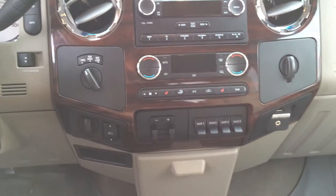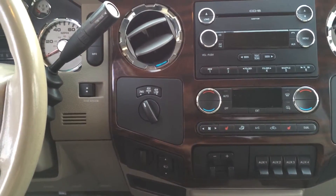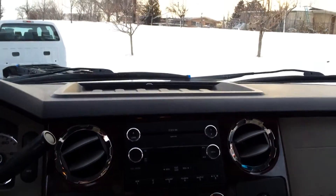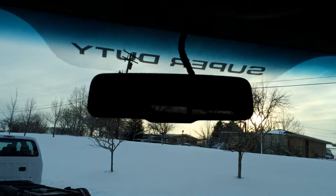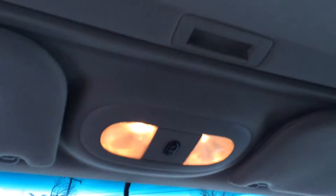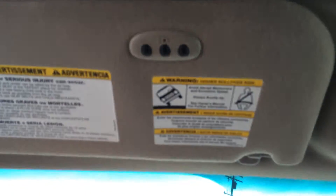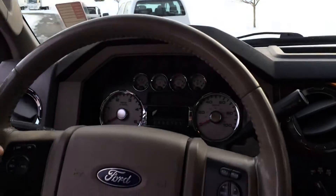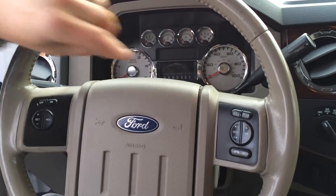It also has, over here, a power sliding rear window, as well as some auxiliary ports and a trailer gain for your brakes. It also has a sunroof, a HomeLink system which allows you to program your garage door openers right in the truck, and it even comes with steering wheel controls for your cruise control as well as radio operation.